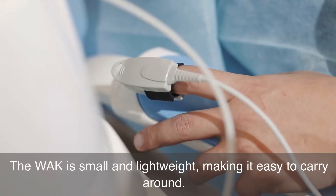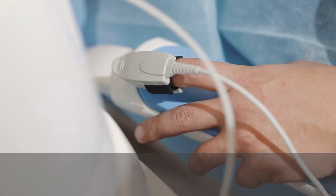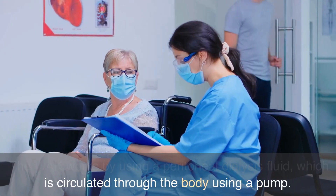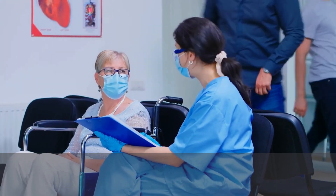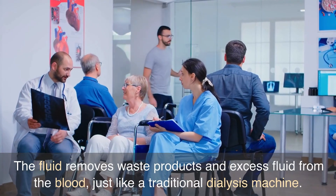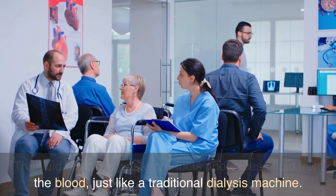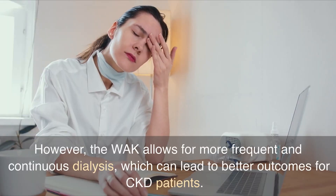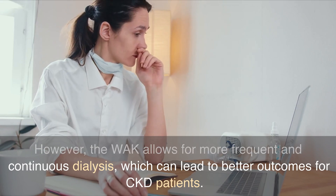The WAC is small and lightweight, making it easy to carry around. The WAC works by using a peritoneal dialysis fluid, which is circulated through the body using a pump. The fluid removes waste products and excess fluid from the blood, just like a traditional dialysis machine. However, the WAC allows for more frequent and continuous dialysis, which can lead to better outcomes for CKD patients.